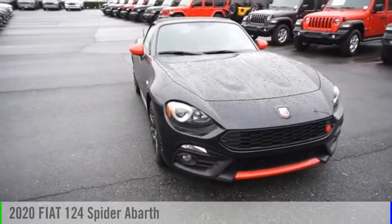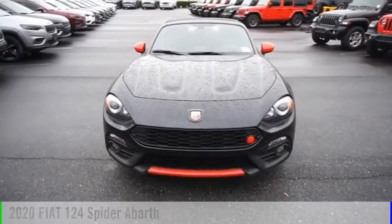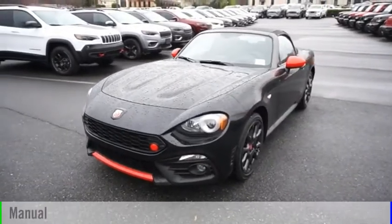We are pleased to show you the 2020 124 Spyder. This vehicle is powered by a rear-wheel drive, four-cylinder, 1.4-liter engine, and comes with a manual transmission.